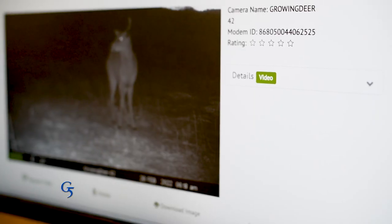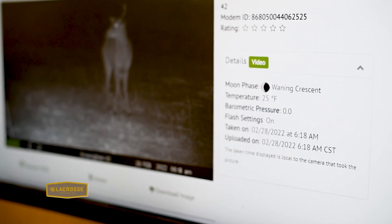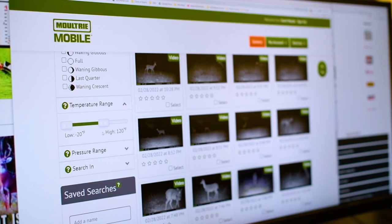Keep in mind that trail cameras report past data. You've got to learn from this and then watch the upcoming weather and have better accuracy knowing where you should hunt, because you have more knowledge to use to pick those stand and blind locations.